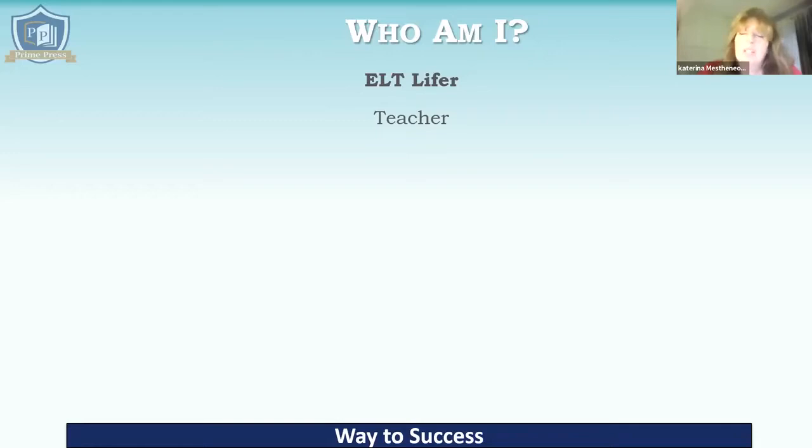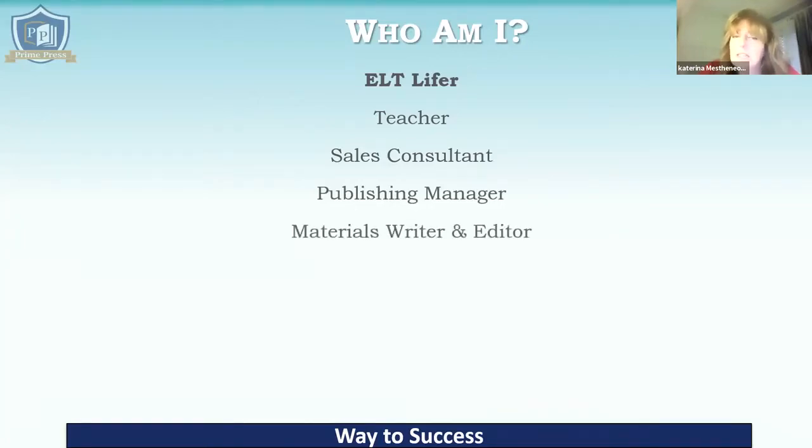My greatest experience is with teenagers, and that's the group I actually like teaching the most. I've also been a sales consultant. After teaching for several years, I wanted to do something different, so I got a job with the then Heinemann ELT, and I had a whole area of Greece where I visited school owners trying to persuade them to buy our books. My real interest, however, was in the editorial side, and when they opened an editorial office in Athens, I became a field editor and worked my way up to publishing manager. I then went freelance and started doing materials writing and editing for ELT publications.